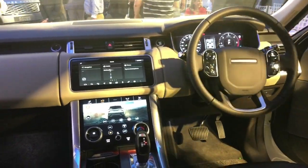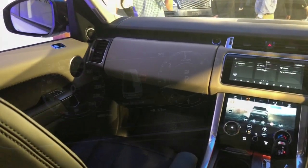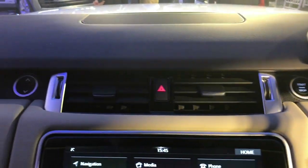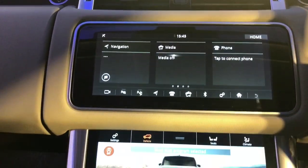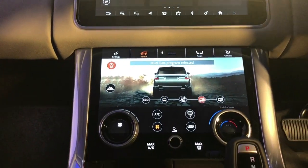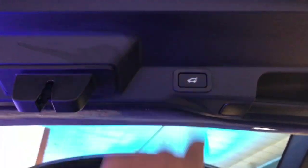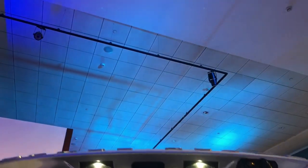The Range Rover Sport's cabin gets the same updates as the full-size Range Rover. This includes a digital instrument cluster, touch-pro dual-screen infotainment system, leather upholstery, panoramic sunroof, and a boot with an electric tailgate. This boot also has a flat floor for easy loading.